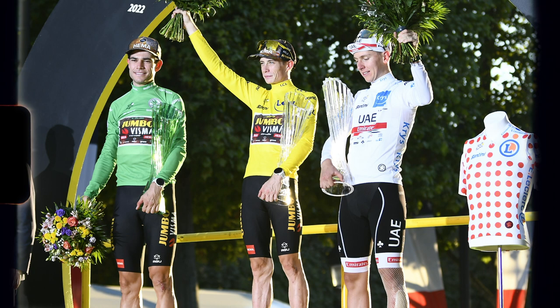Now you know how to win a jersey at the Tour de France. Thank you for watching — please like and subscribe.